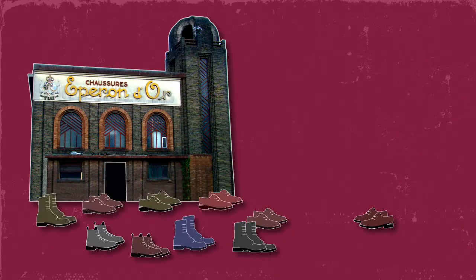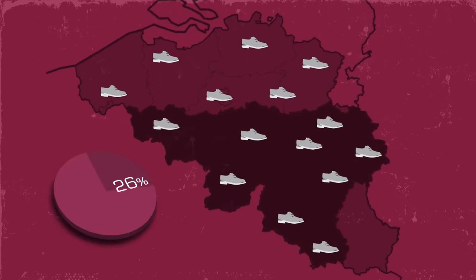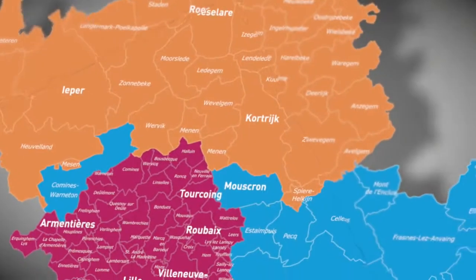They still made shoes there in the 19th century and they were renowned for their quality. They accounted for more than half of Belgian production. The Art Deco building was preserved after it closed and will soon house a magnificent museum — of shoes, of course.